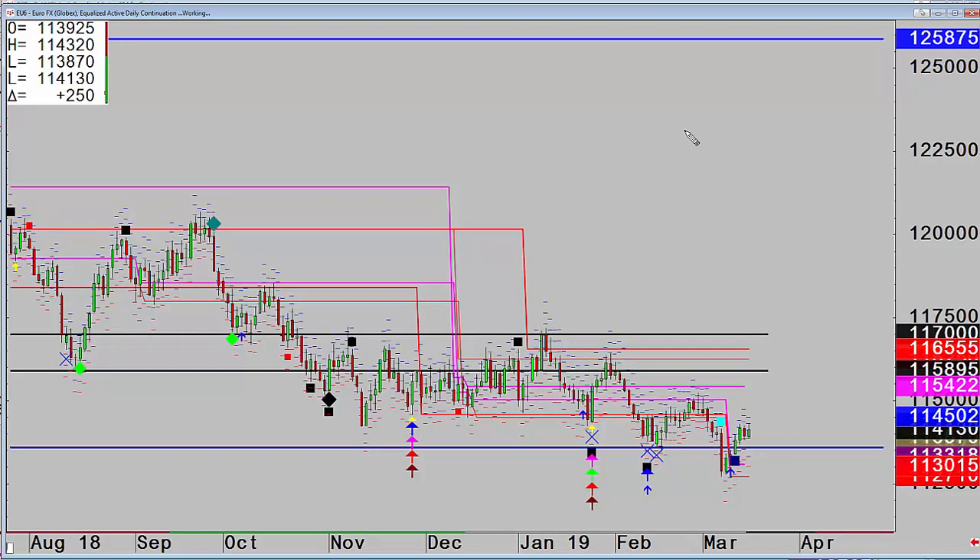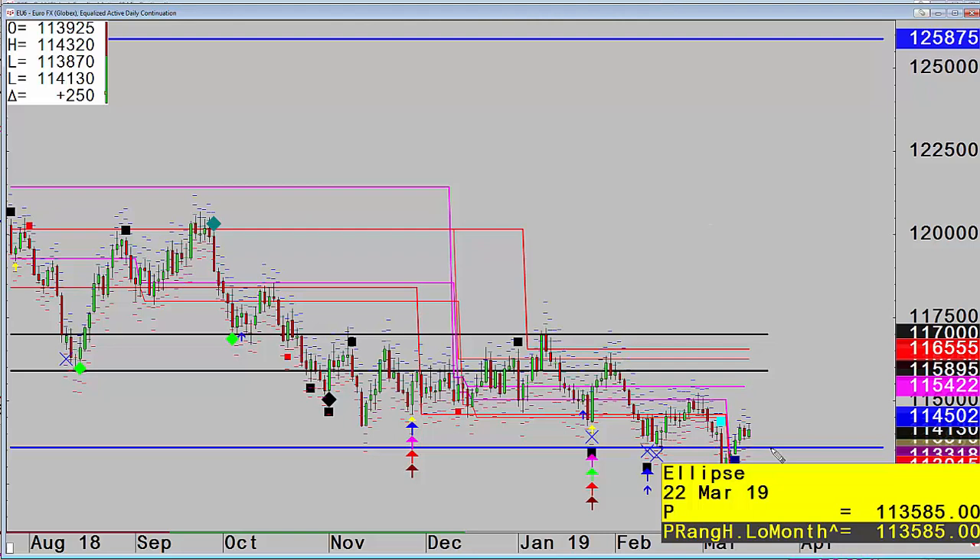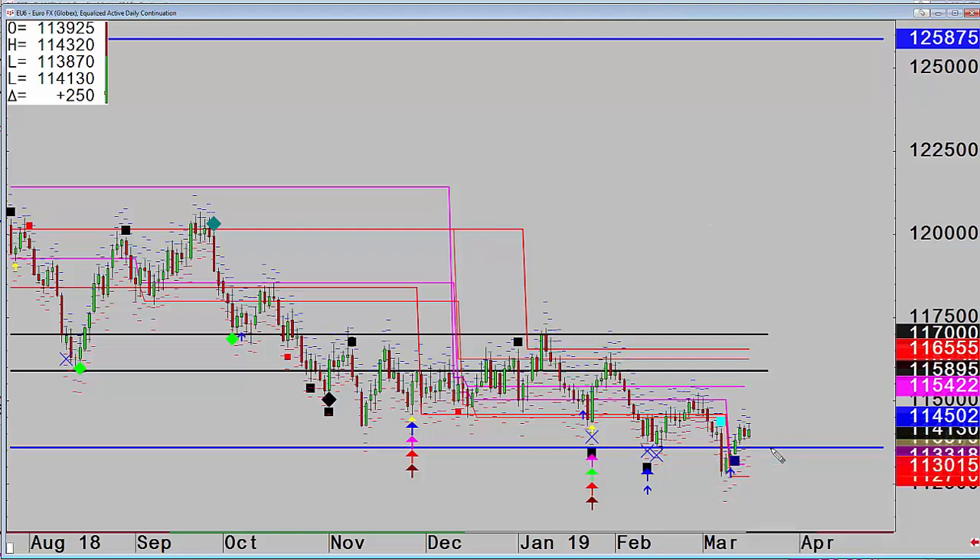Not really either. From a bullish point of view, what we need is if any pullback holds 113.58. It's going to have to do it pretty much to the tick. Otherwise I'm not overly interested in it. There is some room for it to rally. You have that reference on the dollar index and there's nothing in the way on the Euro as such.